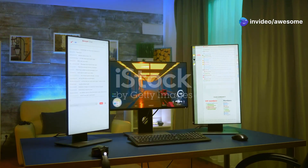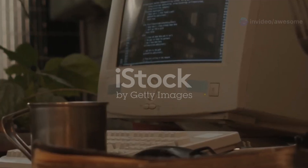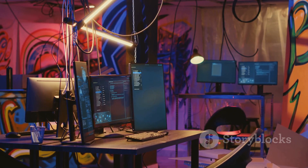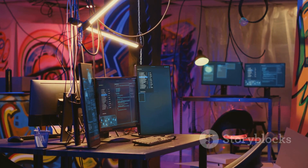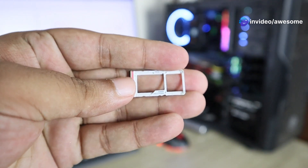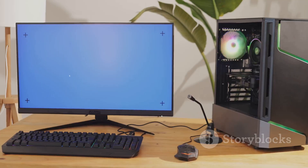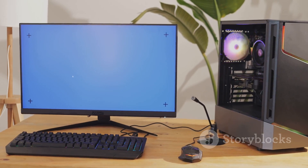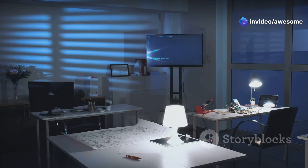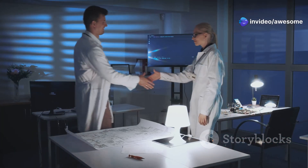The world of computing is in constant flux, always evolving towards greater portability and power. Gone are the days when bulky desktops reigned supreme. Today, mini PCs are rapidly gaining popularity, offering a compelling blend of performance and convenience. These compact powerhouses are small enough to fit in the palm of your hand, yet pack enough punch to handle demanding tasks — from casual browsing to content creation and even gaming. One of the leading innovators in this space is GMK Tech.